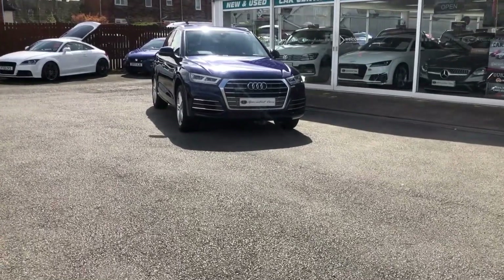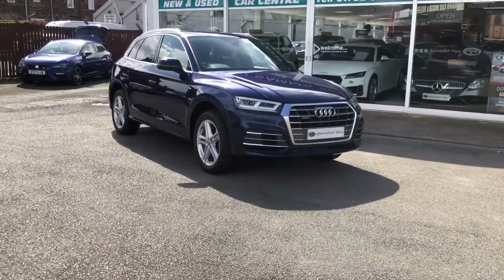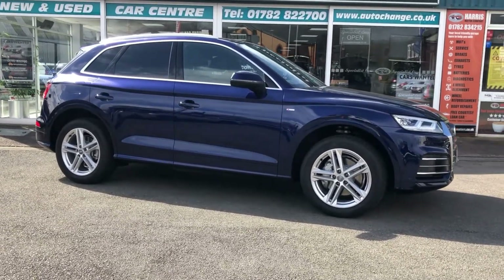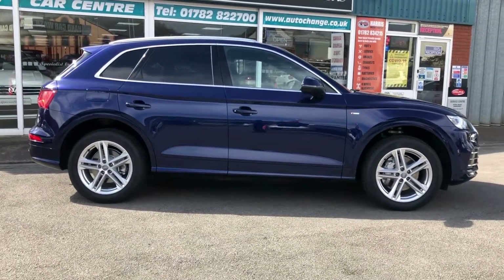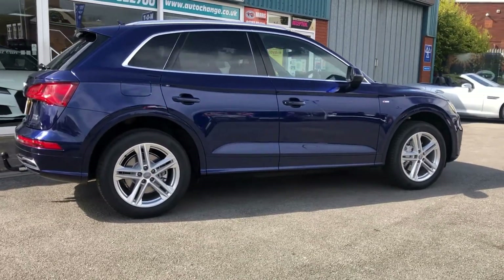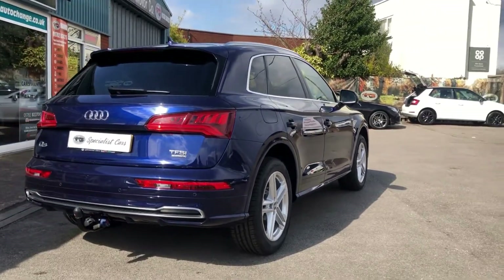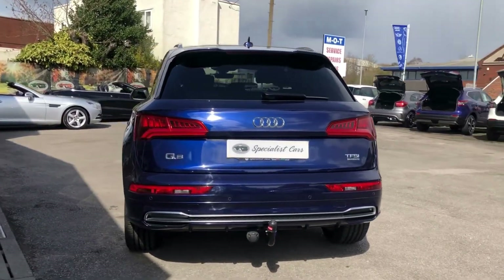What a fabulous car, just arrived in direct off the last owner. This stunning Audi Q5 S-line TFSI Quattro automatic, in absolutely stunning Navara blue pearl — what a stunning colour. Registered in March 2018 on an 18 plate, the last owner bought it when it was just about two months old. Full service history, two-litre TFSI, 250 brake horsepower, Quattro four-wheel drive.